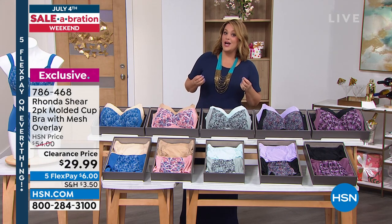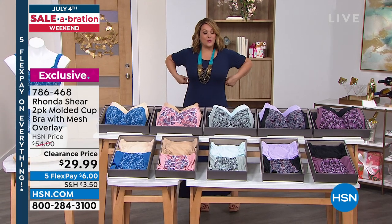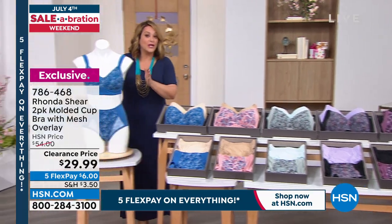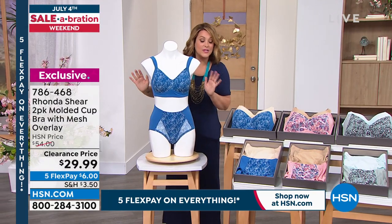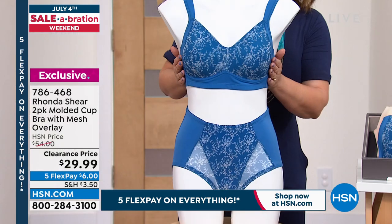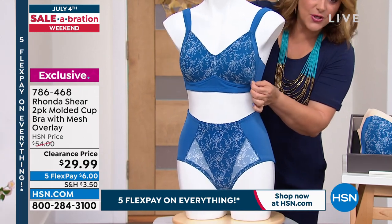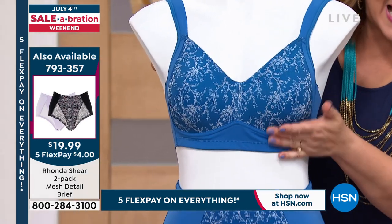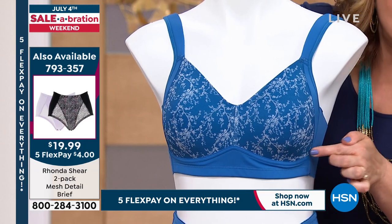When you've got the right bra and panties on, everything you wear looks better — including this dress, our today's special. With a Ronda Sheer bra on it kind of smooths you out. You can see this set here. You get two bras, and the panties are a separate purchase but you get two panties as well. This is your two-pack of molded cup bra with the mesh overlay — where that print is, it's a printed mesh so it's very pretty and still very flat, even under the tightest t-shirts.